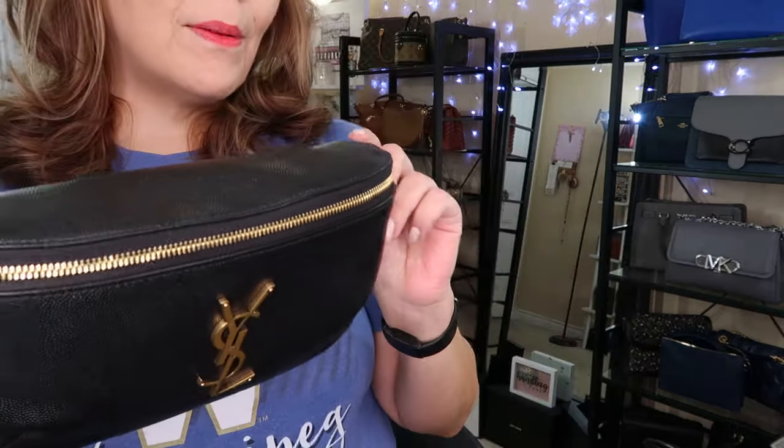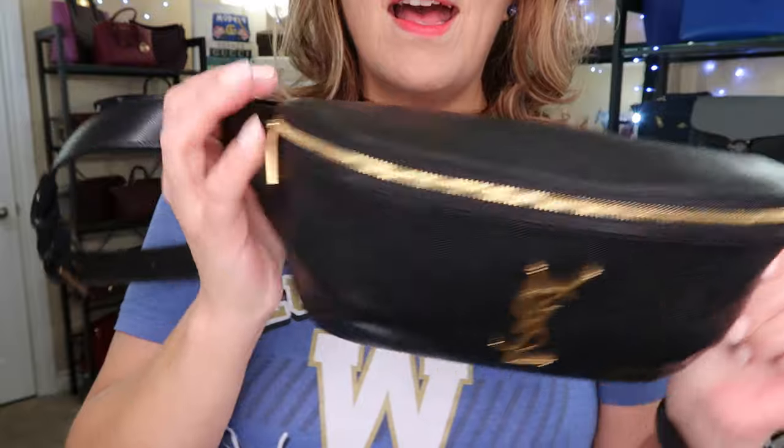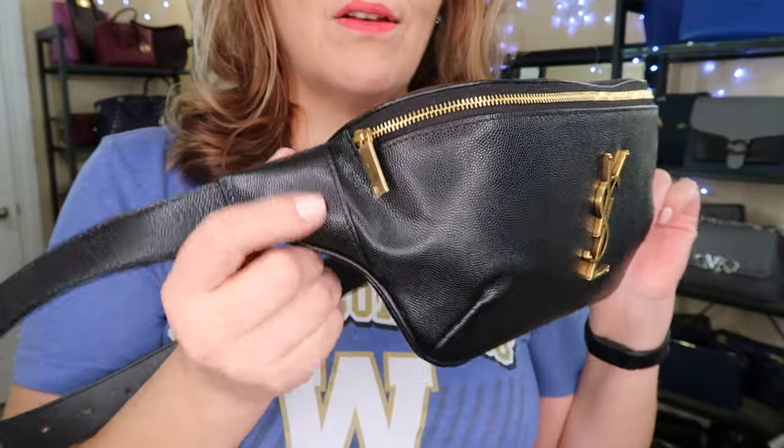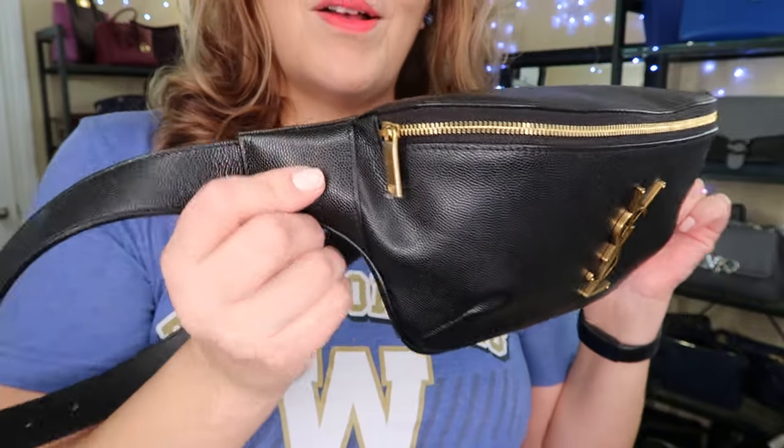My dilemma is this beautiful YSL Cassandra belt bag that I just got. I love it — I ordered it directly from the website and it came from Italy, so I'm pretty excited about that. But I do have some concerns.